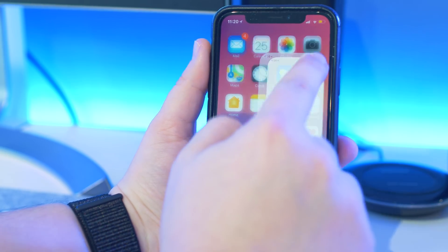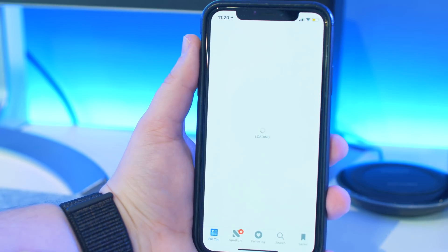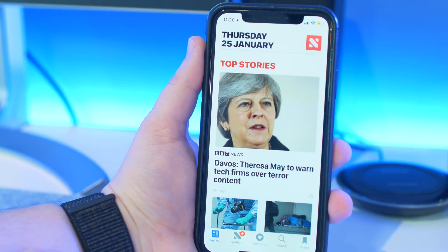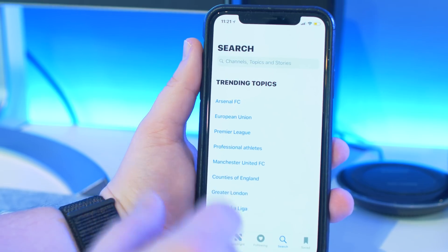Within the Apple News app there are some new features, including new personalised stories picked by Siri. This will work kind of like the For You section in Apple Music. There's also a new spotlight and the ability to search for certain stories, which you'd think should have been there all along.